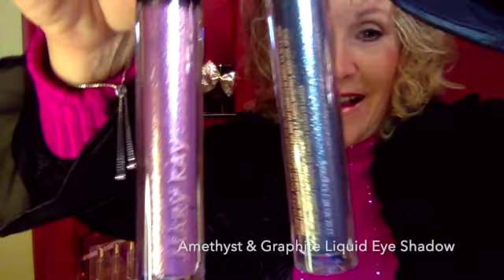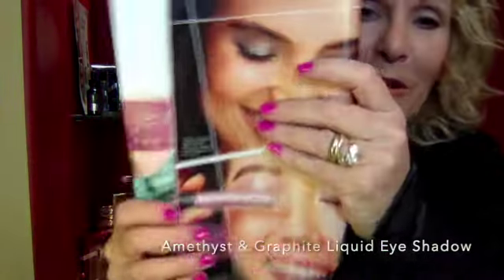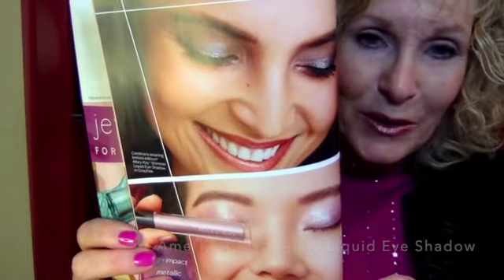I do have the two eyeshadows — this is Amethyst and this is Graphite. Again it's a cream-to-powder. Dab it on, blend it up, as you can see in the look book. Super simple, nice glimmering looks.